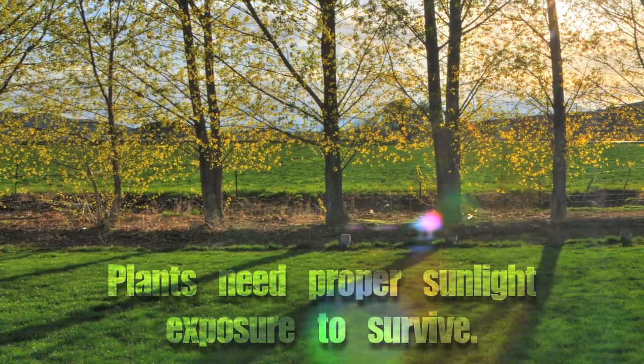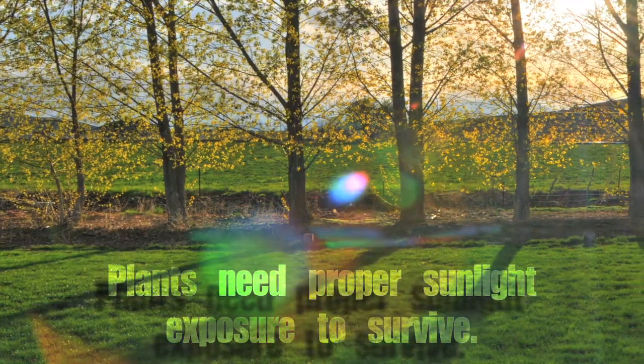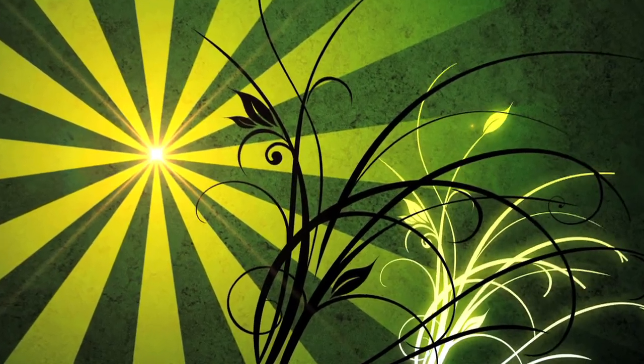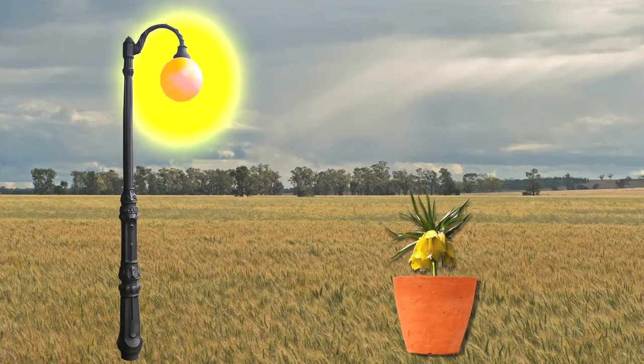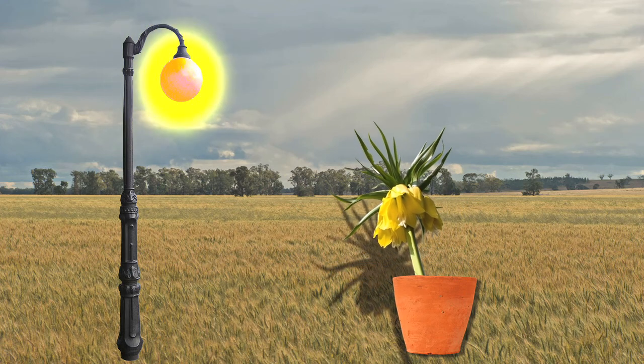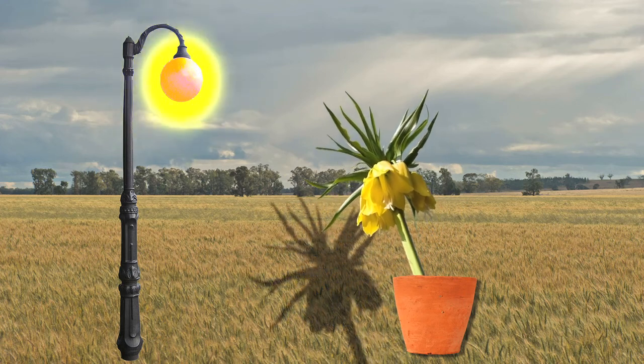We hope you enjoyed your lab on times and seasons. As you learned in the lab, plants need the right amount of sunlight to survive. Plants naturally seek and grow in the direction of light. If a lamp is placed close to a plant, over time the plant will grow in the direction of the lamp. This happens because light acts as food for plants.